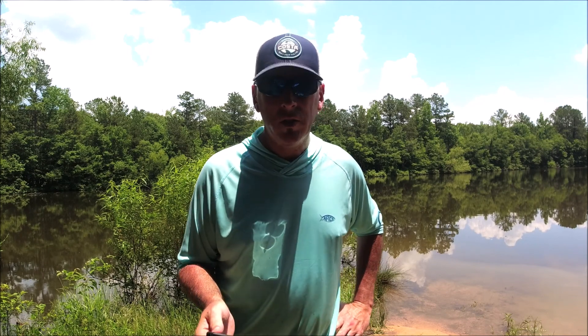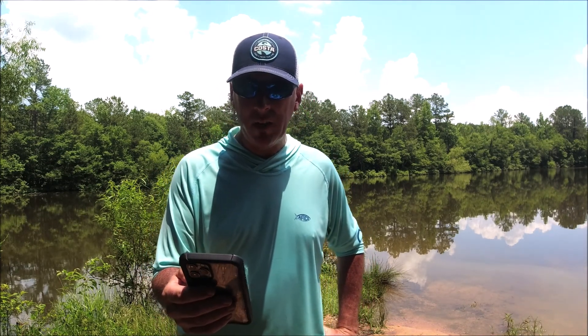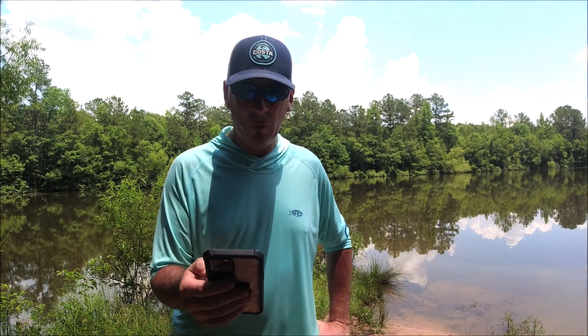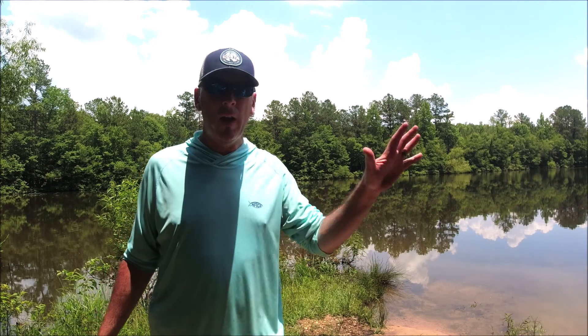2 Chronicles chapter 7, verse 14 says: 'If my people, which are called by my name, shall humble themselves and pray and seek my face, and turn from their wicked ways, then will I hear from heaven, and will forgive their sin, and will heal their land.' You've heard me talk about some of my favorite scriptures in the Bible — out of Proverbs chapter 3, verses 5 and 6: 'Trust in the Lord with all thine heart, lean not unto thine own understanding, but in all thy ways acknowledge Him, and He shall direct thy paths.'